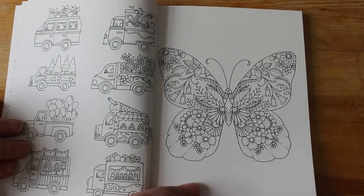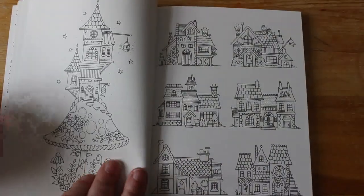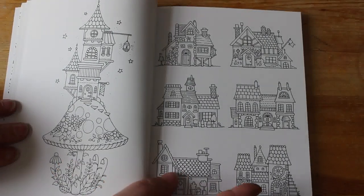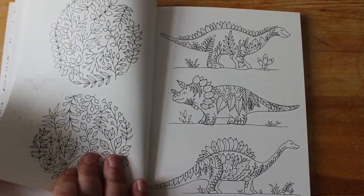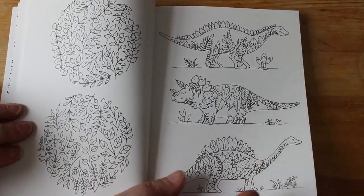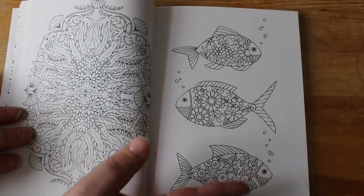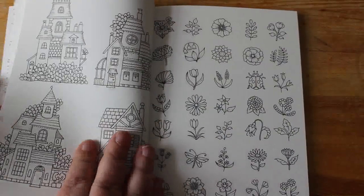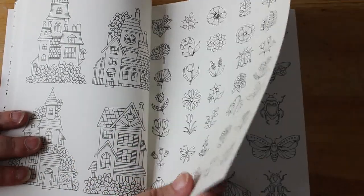I'm going to hold it like this so you can see both pages at the same time. I quite like the butterflies, very pretty. Little dinosaurs. Now I know some people don't like it when there are lots of things on the page, but I don't mind stuff like this. We could do that one in gel pens — you could do any of them in gel pens, to be fair. I quite like the little flowers. The houses are cute.